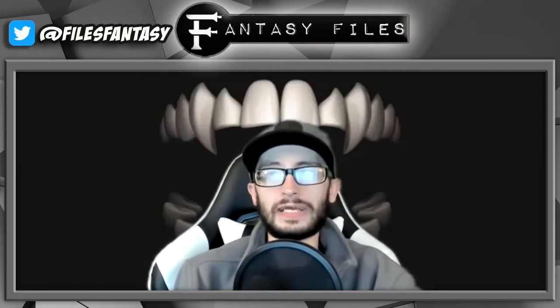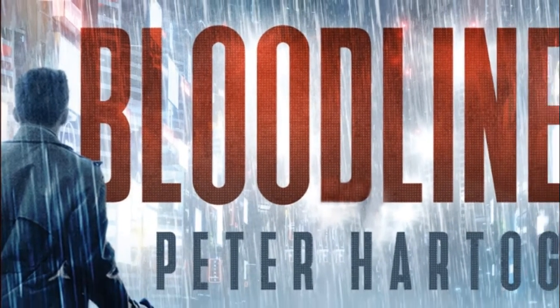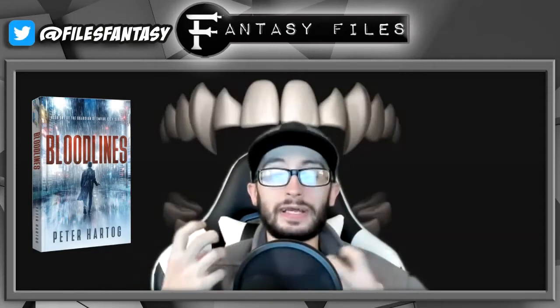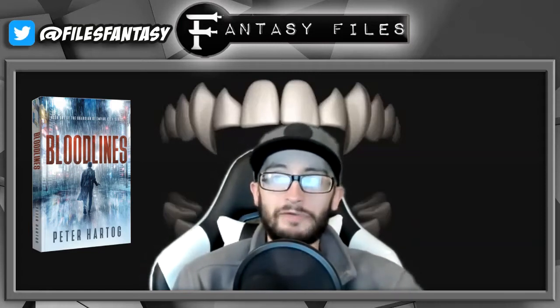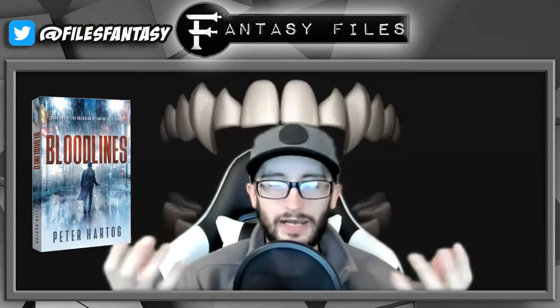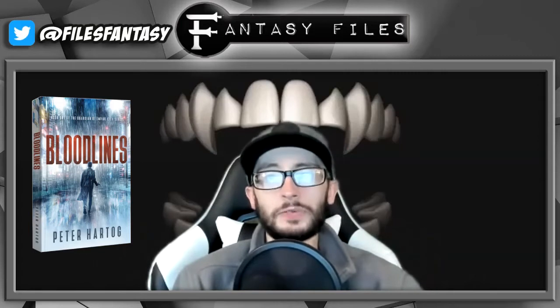Let's get into our spoiler-free review for each of these books, starting with Bloodlines by Peter Hartog. This one isn't totally about vampires — there just happens to be a bit of vampires in this book. Bloodlines is a super fun urban fantasy slash sci-fi book; there's a ton of different genres mashed into this book and it reminded me a lot of a futuristic Dresden Files.